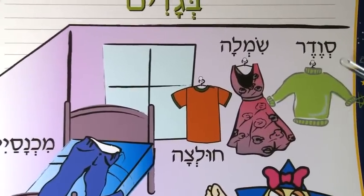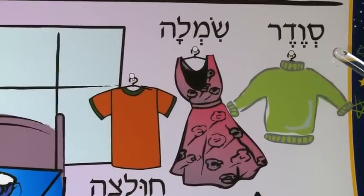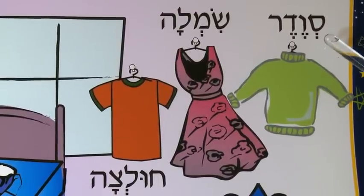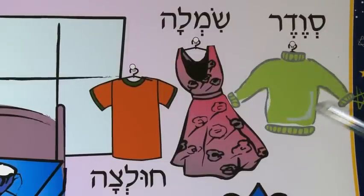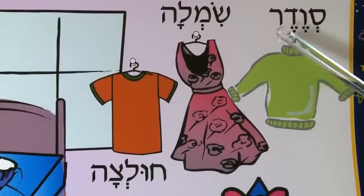Here we have a sweater, a green sweater. So we would say Sveder. I like to encourage the children to use a nice old Jewish accent for this. Sveder. The color of this sweater is Yaroque, which is green. Sveder Yaroque.